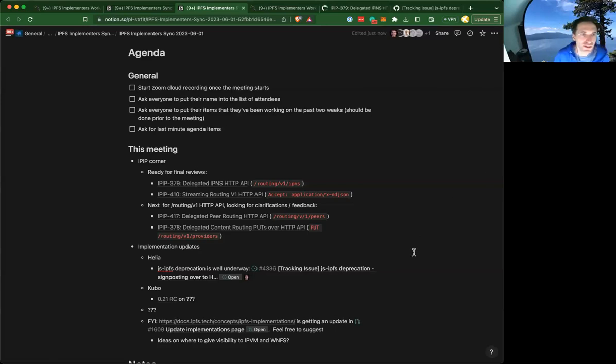Hey, welcome everybody. June 1st — getting to the end of Q2 already, but June is here. So June 1st Implementers Working Group Sync. Thanks all for being able to attend. I'll share my screen so that's visible for anyone who's watching, and then the link to the doc is in the meeting invites and it'll be in the YouTube video description as well.